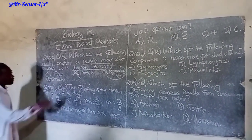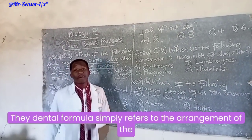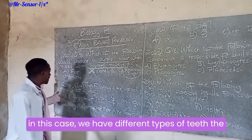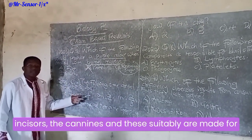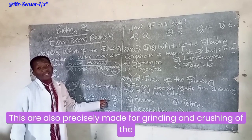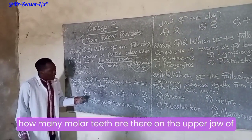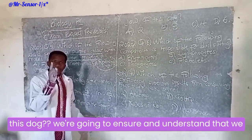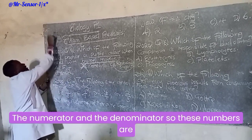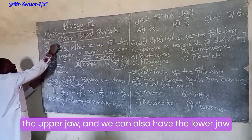The next 2020 question: the following is the dental formula of a dog. Dental formula refers to the arrangement of the different types of teeth in the mouth of a living organism. We have different types of teeth — the incisors, the canines, which are made for cutting, the premolars and the molars, which are precisely made for grinding and crushing of food particles in the mouth for proper digestion. The question asks: how many molar teeth are there on the upper jaw of this dog?